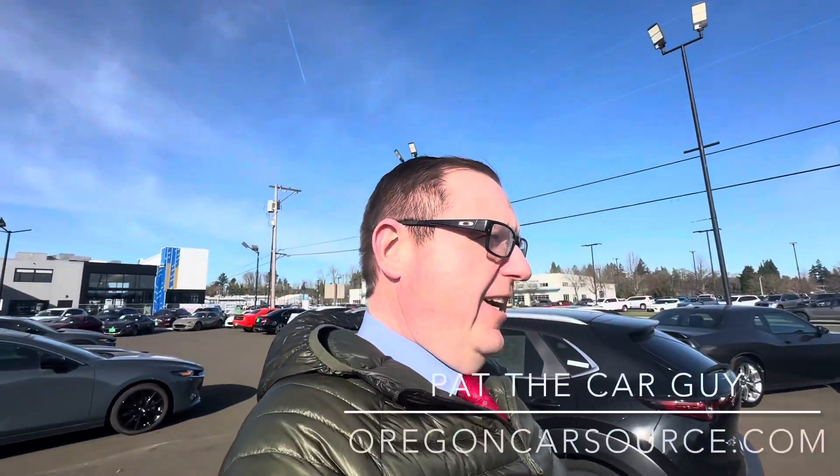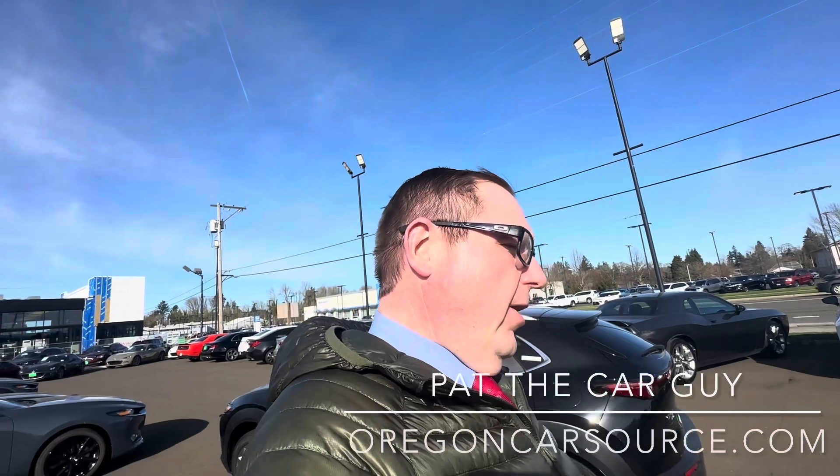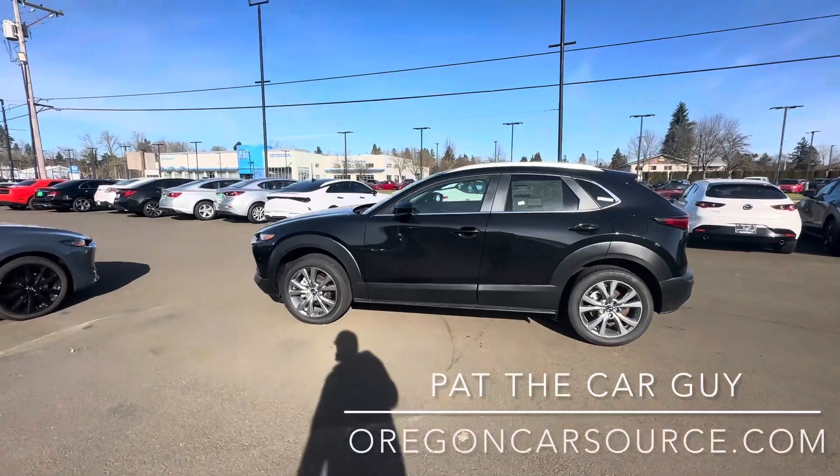What's up YouTube, Pat the Car Guy here again from OregonCarSource.com, coming at you with another walk-around video about the beautiful car behind me — the 2024 Mazda CX-30.